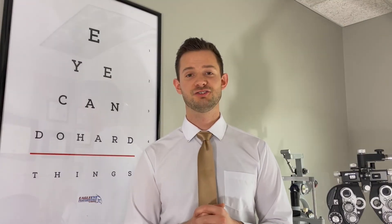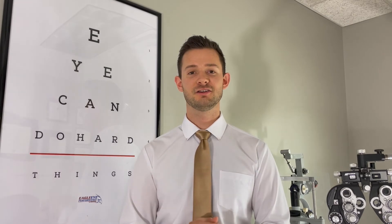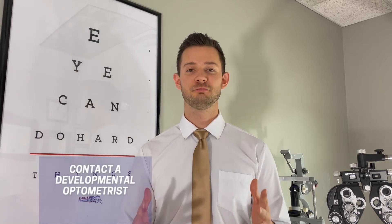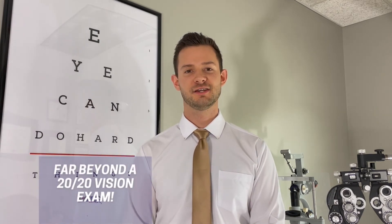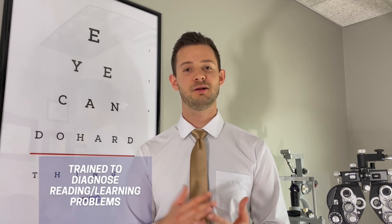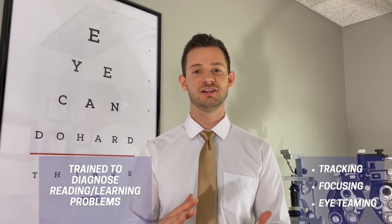If your child struggled to track and follow that pencil and did not do well in this test, your next step is to contact a developmental optometrist. They'll perform a very thorough evaluation of your child's functional visual skills. This will go a lot further than a standard eye exam, which really just focuses on 20/20 — do they need a glasses prescription and how's their eye health?